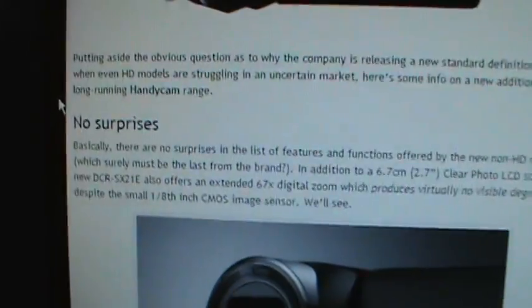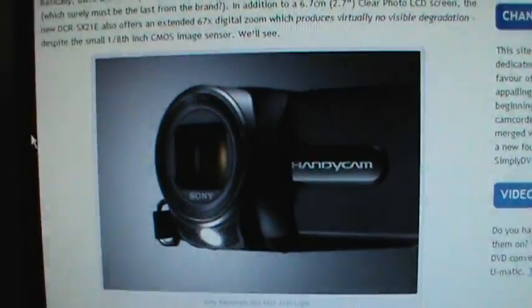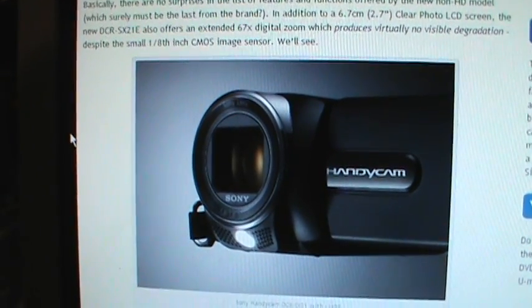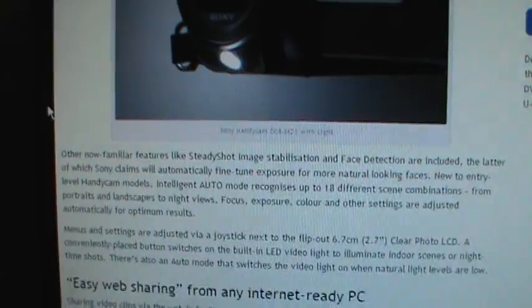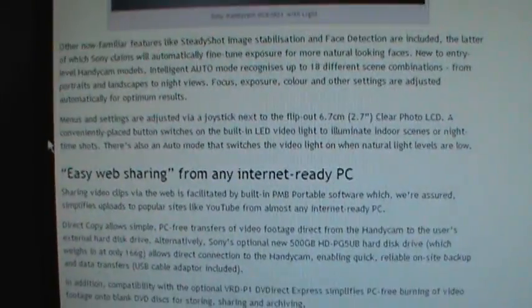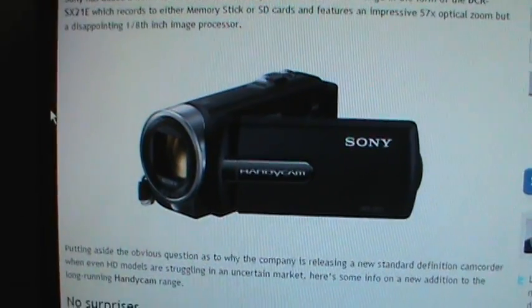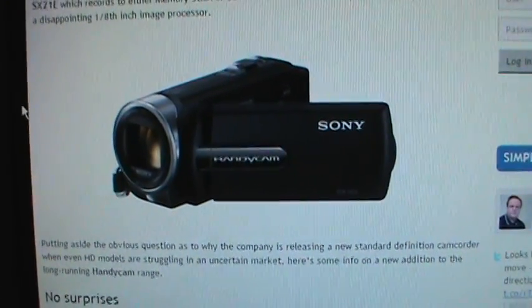The extended zoom is 67 times instead of 70 times. Otherwise it's pretty much the same thing — the same 1/8 inch CCD image sensor, not CMOS. It does not appear to have active steady shot, just regular steady shot. But you do get the LED light, and pretty much all other controls are the same. So this is pretty much a low-end model, basically only for the low price and nothing else.